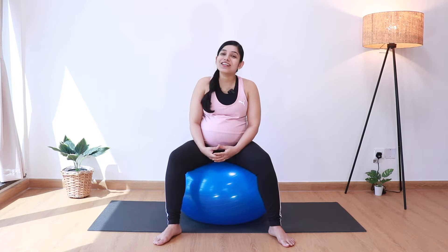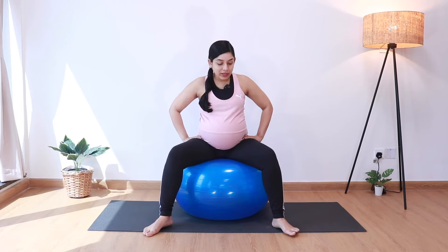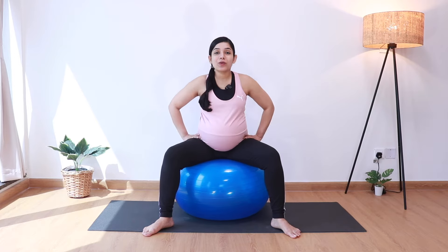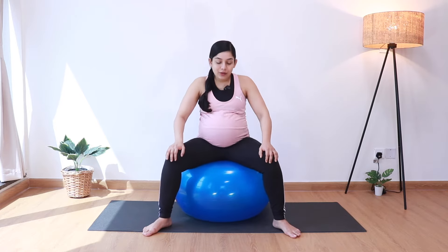I'm about 5'3 and I'm sitting on a 65 centimeter ball. I have also put a rule of thumb that you can generally follow to decide the right size of ball depending on your height — you can find that in the description box below. So once you're ready, let's gently hop onto the birthing ball and get going. We'll start with some pelvic tilts. Let's start by sitting on the ball with our knees wide and feet firmly planted on the floor, and let's just start going front to back on the ball.